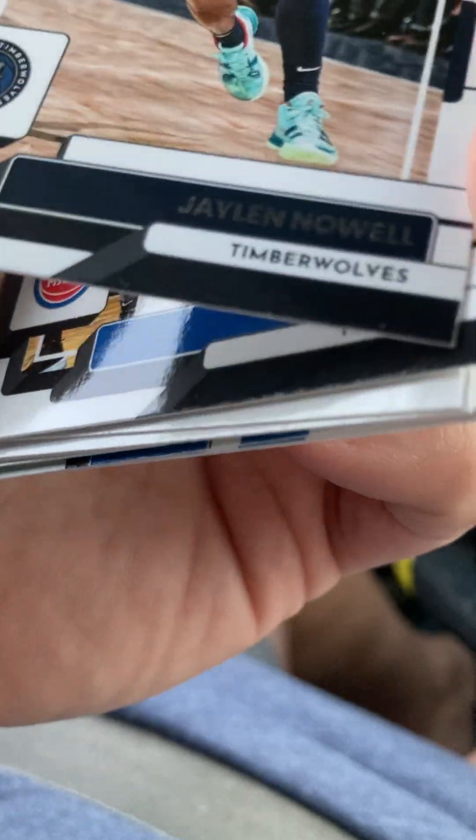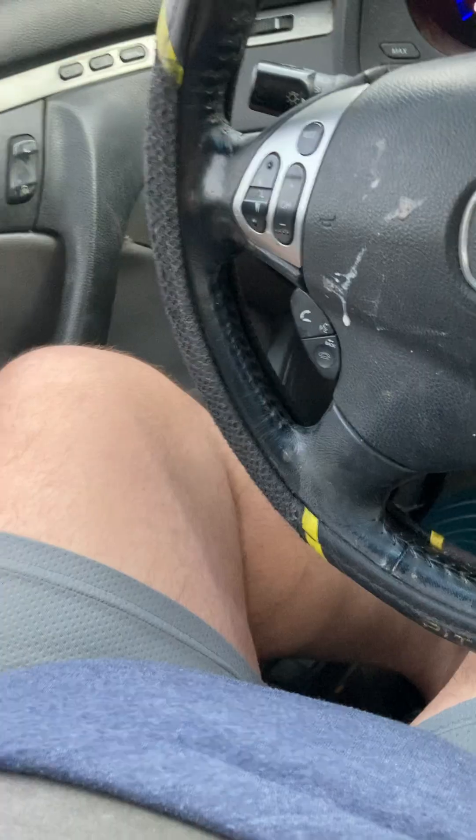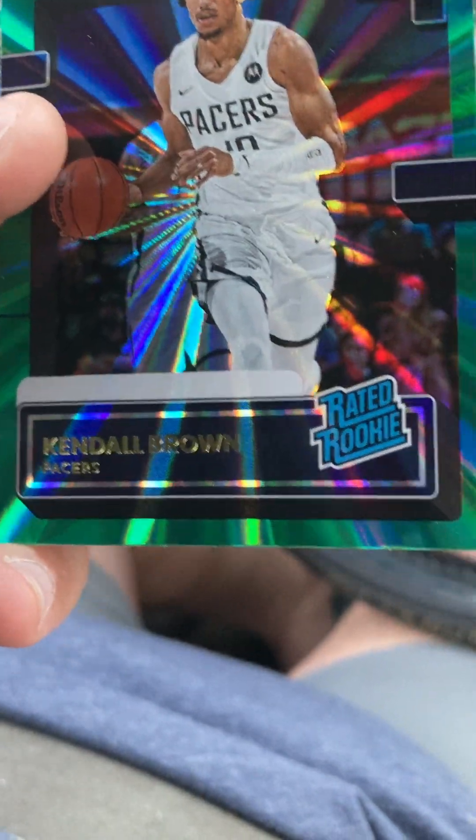Zeland Noel - probably just going to be one of those rainbow cards. Sadiq Bey. A LeBron. Trey Murphy who finished runner-up in the dunk contest to Mac McClung - I think he's still with the Sixers. Luka Doncic. Kendall Brown rated rookie - sweet. R.J. Barrett. Franchise Features. Trevor Keels - sorry if you're watching this Trevor, no disrespect. Jalen Williams - all right, cool.